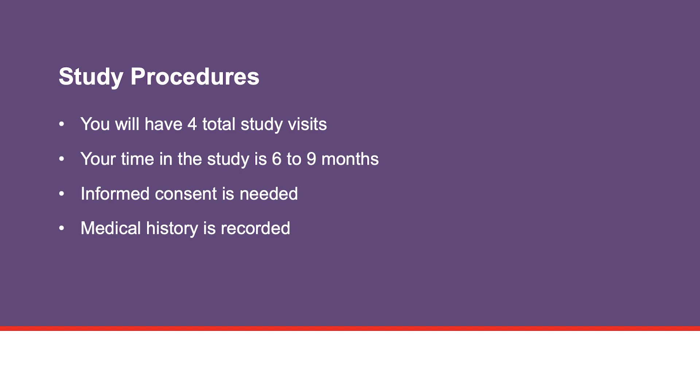Before you take part in the study, the research team will answer any questions you may have. You will review and sign an informed consent form. This form also explains the study and its risks. Your medical history will also be recorded.